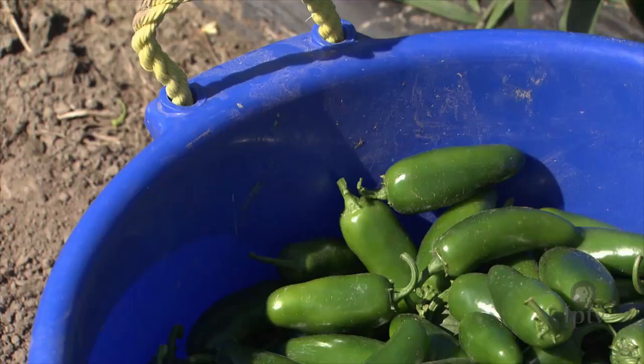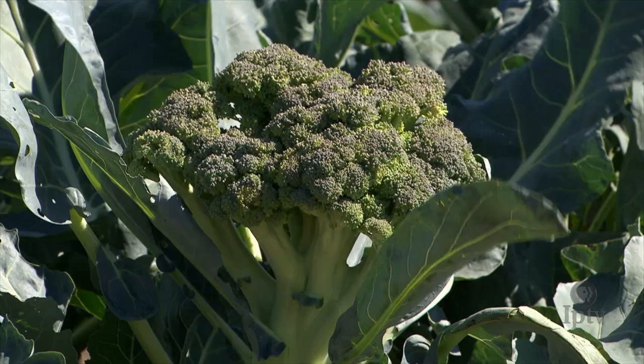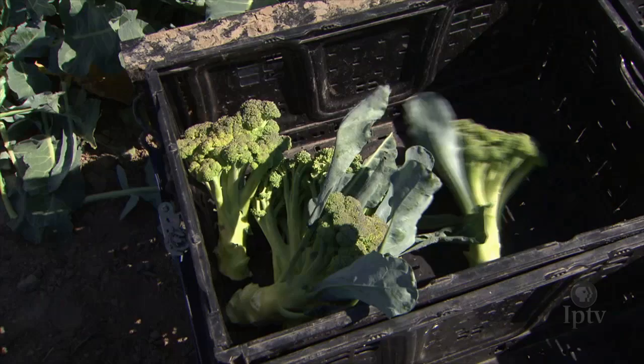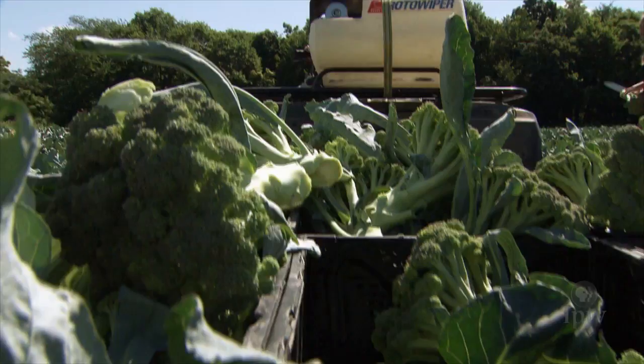We start planting our broccoli the first of March. We go in the greenhouse and we plant 2,000 to 3,000 every week, and then we start putting it in the first of April. Two years ago we got some real hard frost on early plants in April, and I thought we just lost 10,000 broccoli plants — but it didn't seem to bother them. So once we start planting the first of April, we'll plant 2,000 to 3,000 plants every week, and hopefully they'll be staged out so when the orders start coming in, we can keep them full.